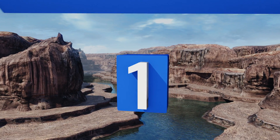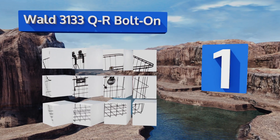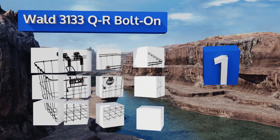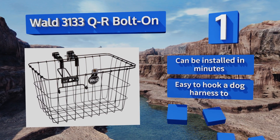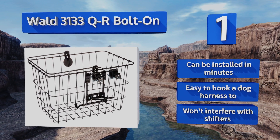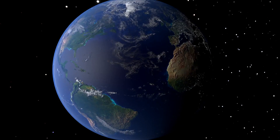Coming in at number one on our list, the Wald 3133 QR Bolt-On can be securely attached to your handlebars, ensuring that it won't fall off if your ride takes you down a bumpy road. It does an admirable job of keeping its contents balanced so nothing should rattle out along the way either. It can be installed in minutes, is easy to hook a dog harness to, and won't interfere with your shifters.